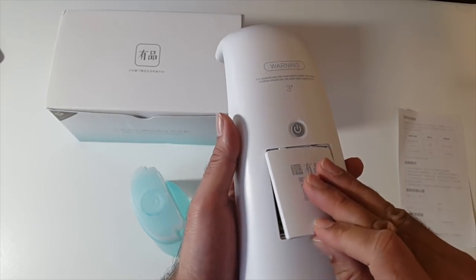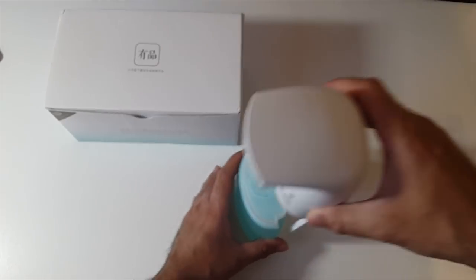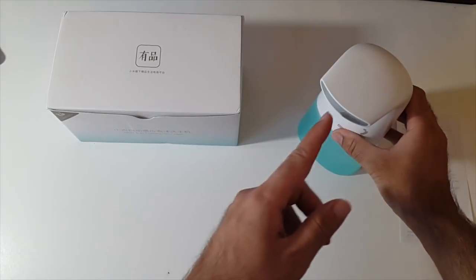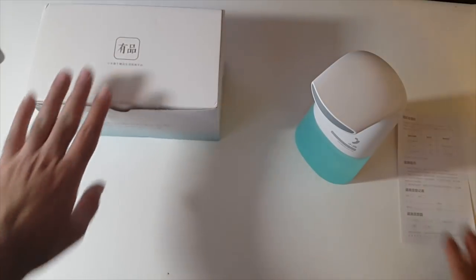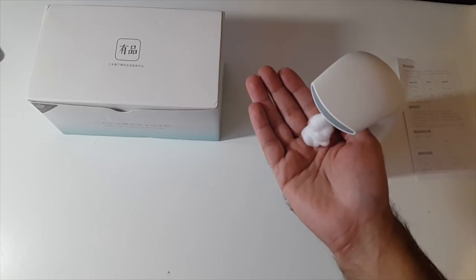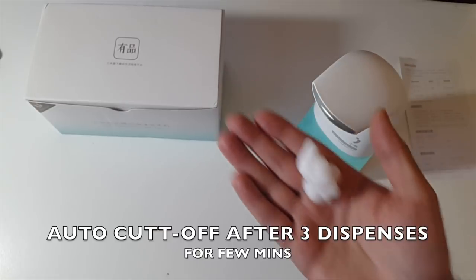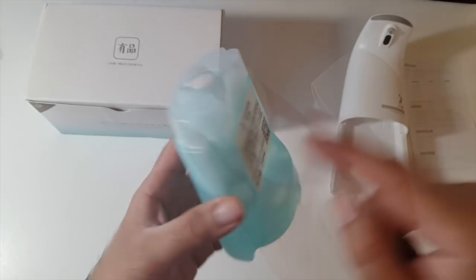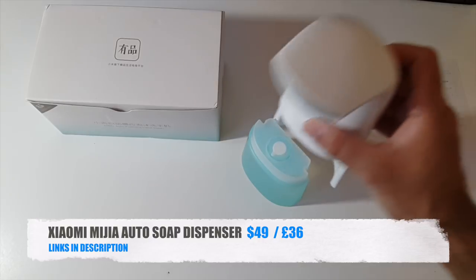This powers with three AA batteries. You've got a power button on the back. Now I've peeled the sticker off the soap. All you do is place that on top and that is it. So we turn the power on and you'll see a light at the front. The light's turned on so we are ready to use this now. There we go, we've got some soap. I really like that. When this soap is finished, you can take this lid off and fill it up again with your own soap. A very nice product indeed.